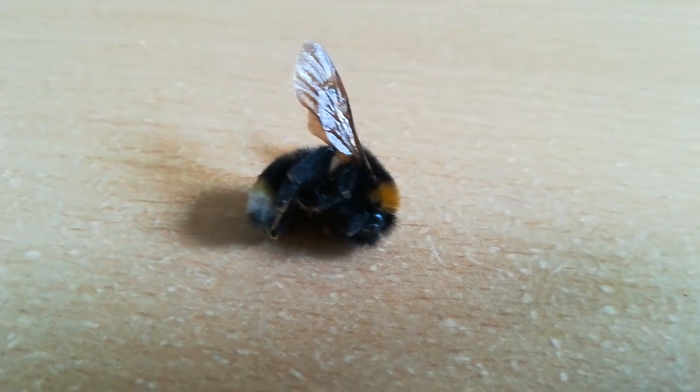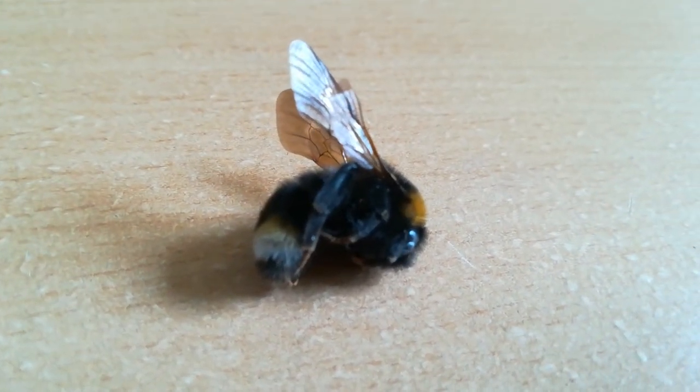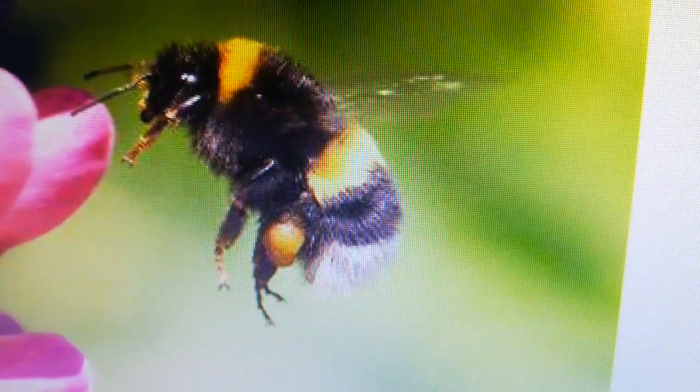This is a white-tailed bumblebee. As you can see it has a white tail. If you see one alive, make sure you check out the back legs because you might see the pollen that has been collected.